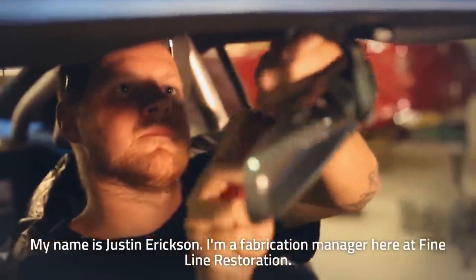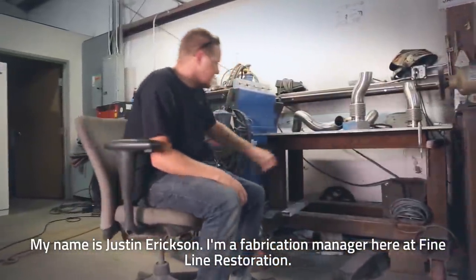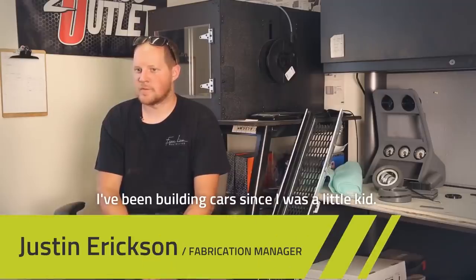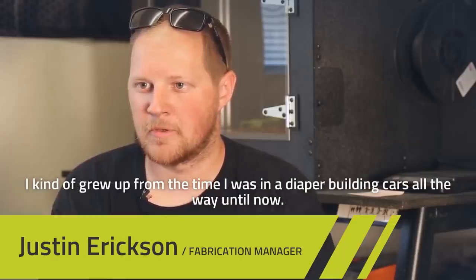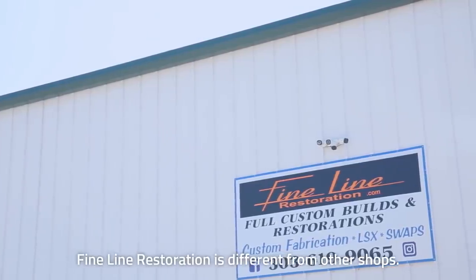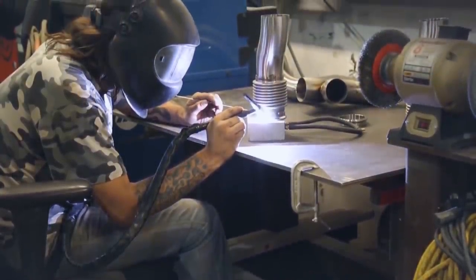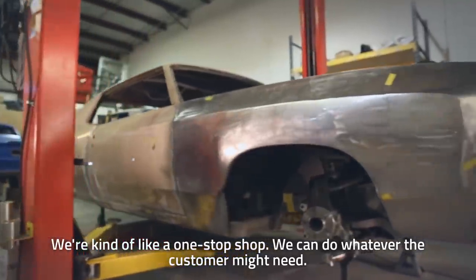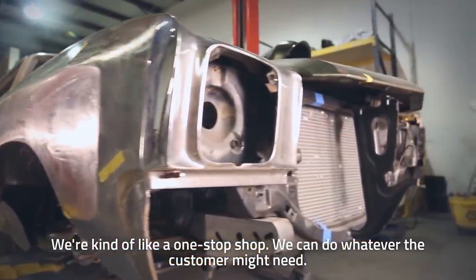My name is Justin Erickson. I am a Fabrication Manager here at Fine Line Restoration. I've been building cars since I was a little kid — I grew up from the time I was in diapers building cars all the way until now. Fine Line Restoration is different from other shops. We try to give the customer the best bang for their buck. We're kind of like a one-stop shop — we can do whatever the customer might need.